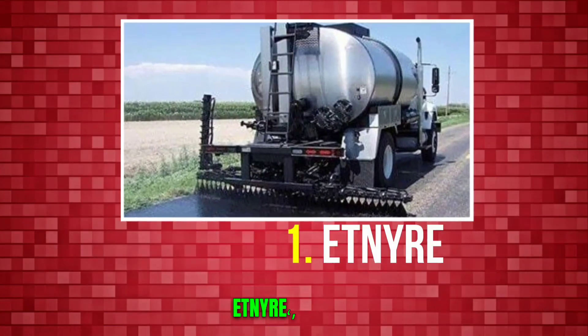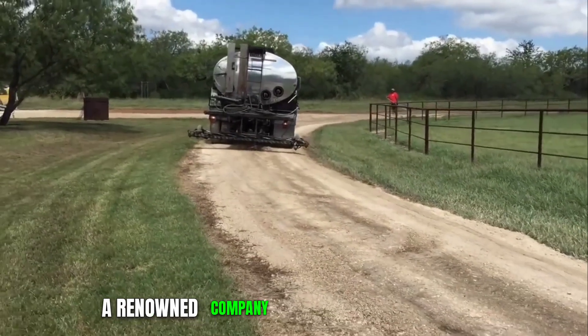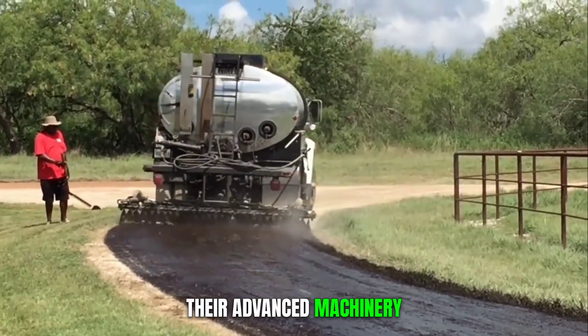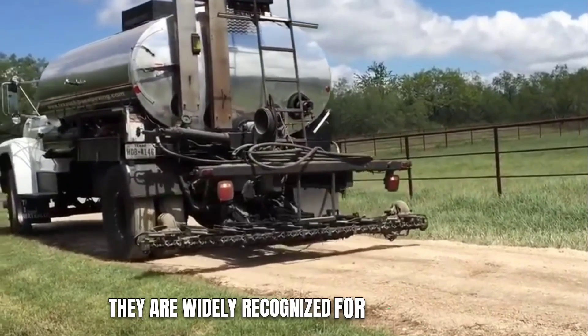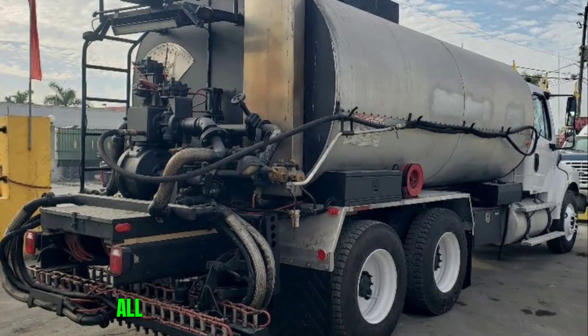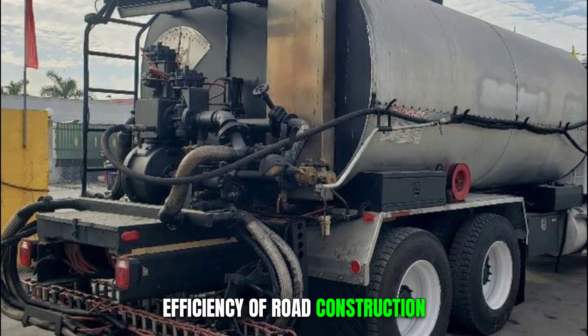Number 1: Etnayer. Etnayer, a renowned company in the road construction domain, has made substantial contributions with their advanced machinery. They are widely recognized for their asphalt distributor trucks, chip spreaders, and trailers, all of which are engineered to enhance the efficiency of road construction.